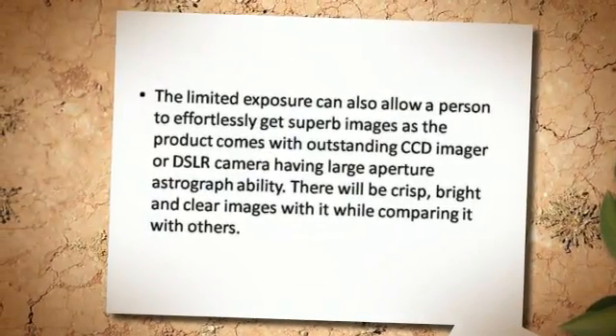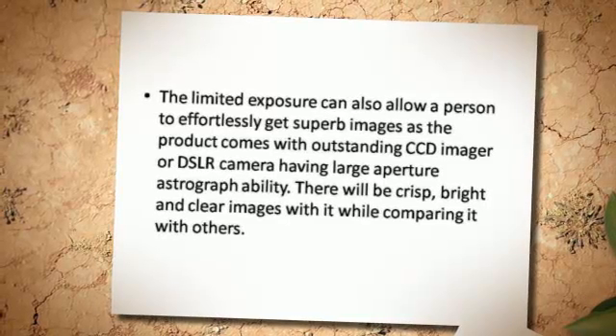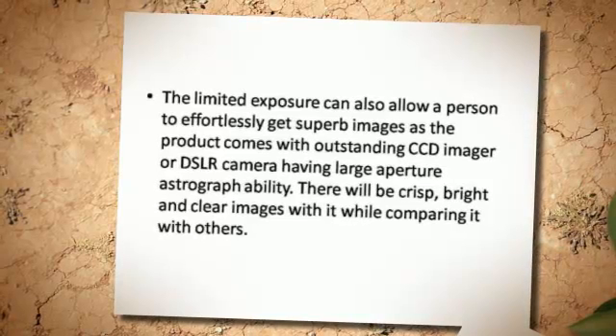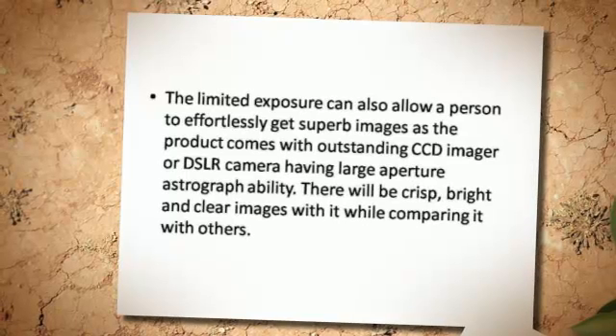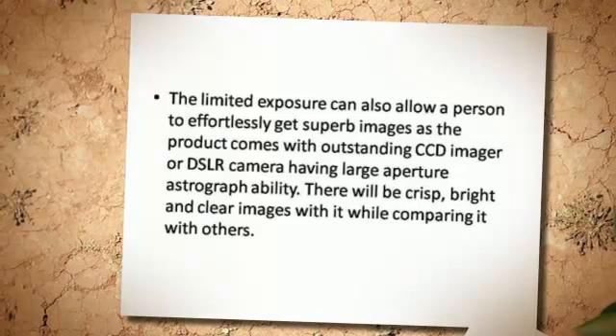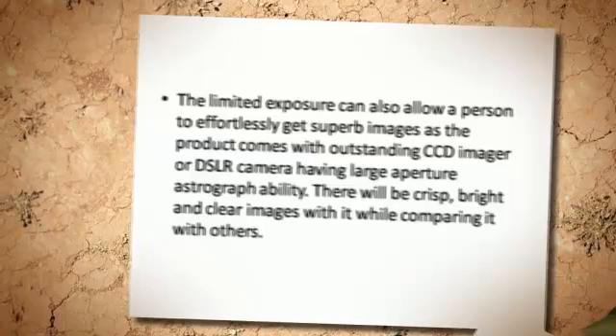The limited exposure can also allow a person to effortlessly get superb images, as the product comes with outstanding CCD imager or DSLR camera having large aperture astrograph ability. There will be crisp, bright and clear images with it while comparing it with others.